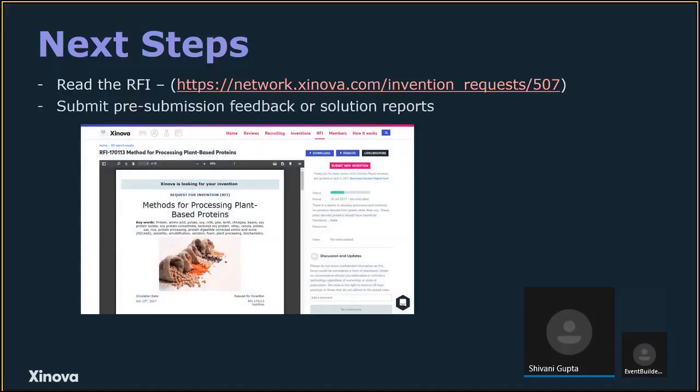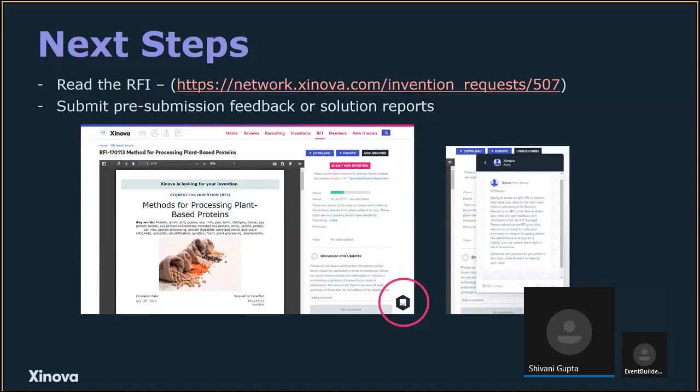You're welcome to submit a solution report if you already have an idea. We also highly encourage submitting pre-submission feedback — a quick summary or concept — so we can give feedback on whether your idea is in scope and things to consider. You can email us or visit the RFI page and click the hexagon button on the bottom right to open a messaging window for pre-submission feedback or any other questions. Many of you may already be working with other Zenova staff, so feel free to send them questions as well. With that, I'll open this up to questions.